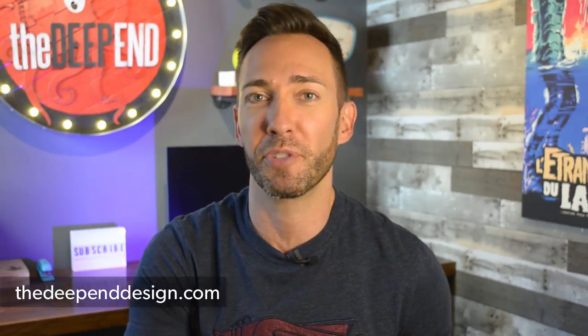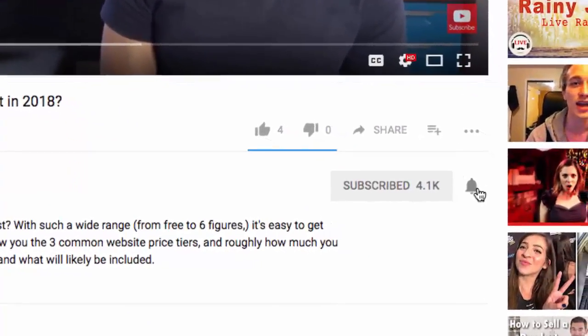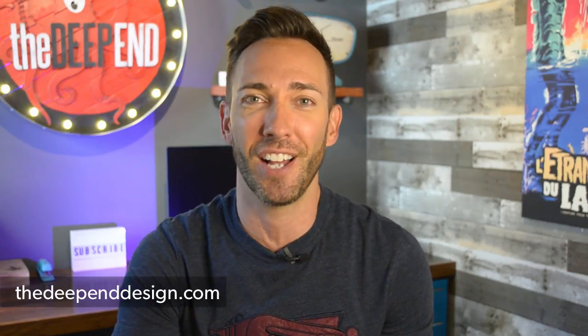Hey guys, Wes McDowell here for The Deep End. And if you're not subscribed yet, you're going to want to make sure to click the subscribe button and the little bell icon so you never miss a video you need to succeed online.